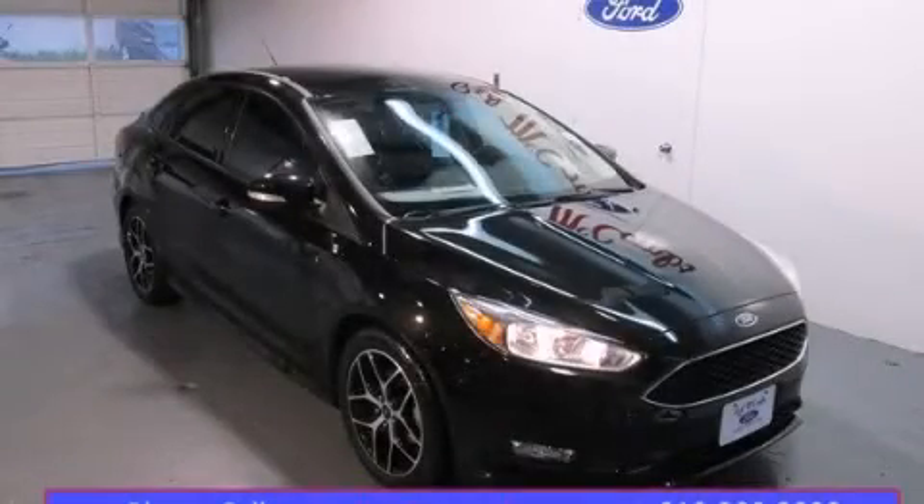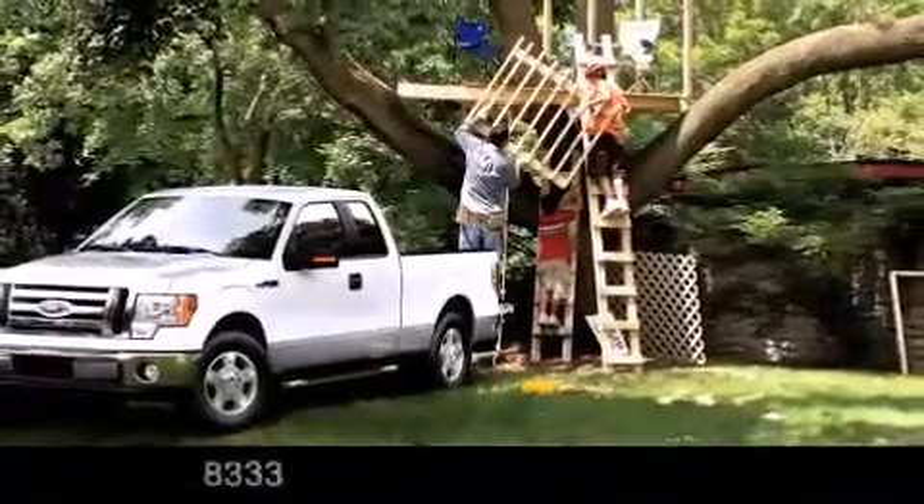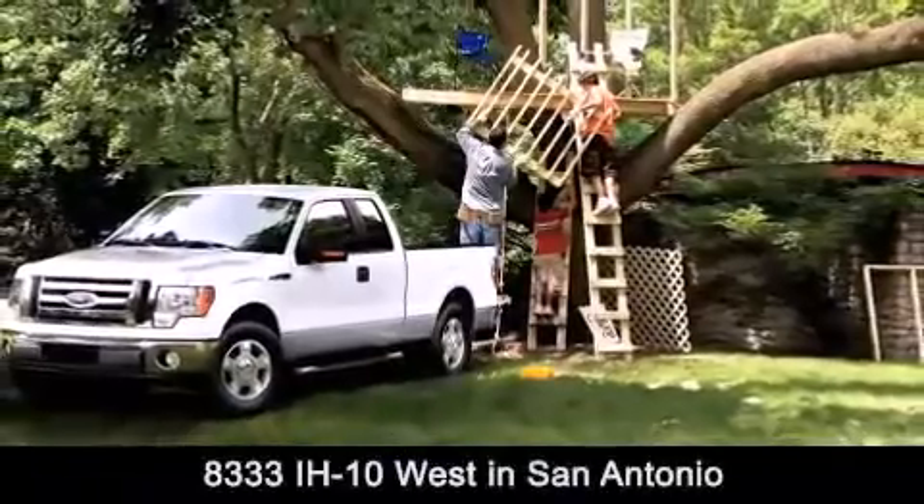This vehicle is sure to sell fast. Call and arrange your test drive today. Red McCombs Ford is conveniently located at 8333 Interstate 10 West in San Antonio.